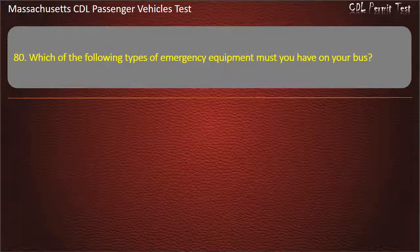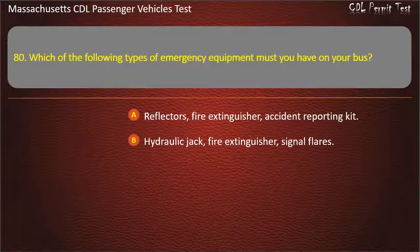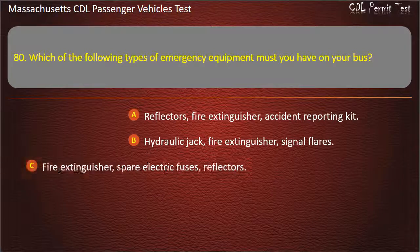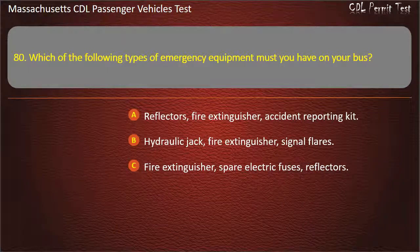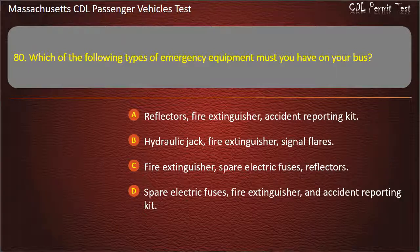Question 80: Which of the following types of emergency equipment must you have on your bus? Options: reflectors, fire extinguisher, and accident reporting kit; hydraulic jack, fire extinguisher, and signal flares; fire extinguisher, spare electric fuses, and reflectors; or spare electric fuses, fire extinguisher, and accident reporting kit. Answer: Fire extinguisher, spare electric fuses, and reflectors.